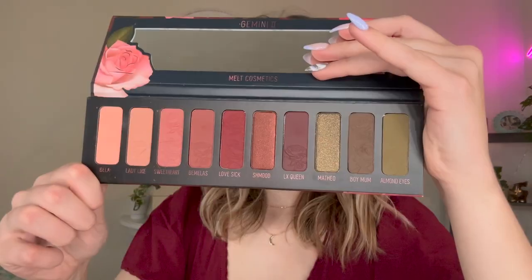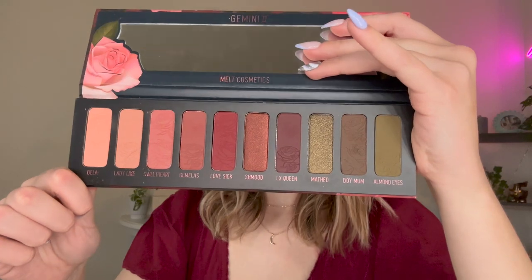At number 12, we have Melt Gemini 2. I gave it a decent review when it came out — it's not my absolute favorite palette. The colors are gorgeous, but there aren't many shimmers; you only have two. It's very matte heavy, but you can get a really nice all-matte look with it. All-matte looks aren't really my thing — I like a nice ratio of mattes to shimmers — but as a whole, this palette is very nice.